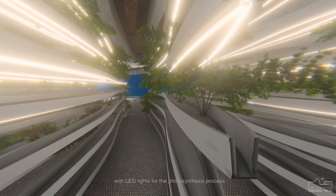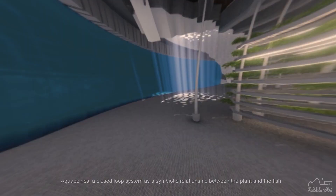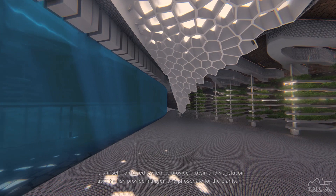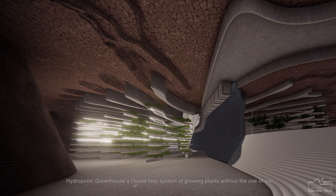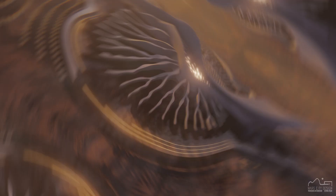Pads Array: with seeds brought from Earth, utilization of a filtered Martian soil has some of the nutrients plants need to grow and survive. Aquaponics: a closed loop system as a symbiotic relationship between the plant and the fish — a self-contained system to provide protein and vegetation, as the fish provide nitrogen and phosphate for the plants, while the plants provide beneficial bacteria to convert ammonia. Hydroponic Greenhouse: a closed loop system of growing plants without the use of soil, buried and protected by the farm Voronoi structure.